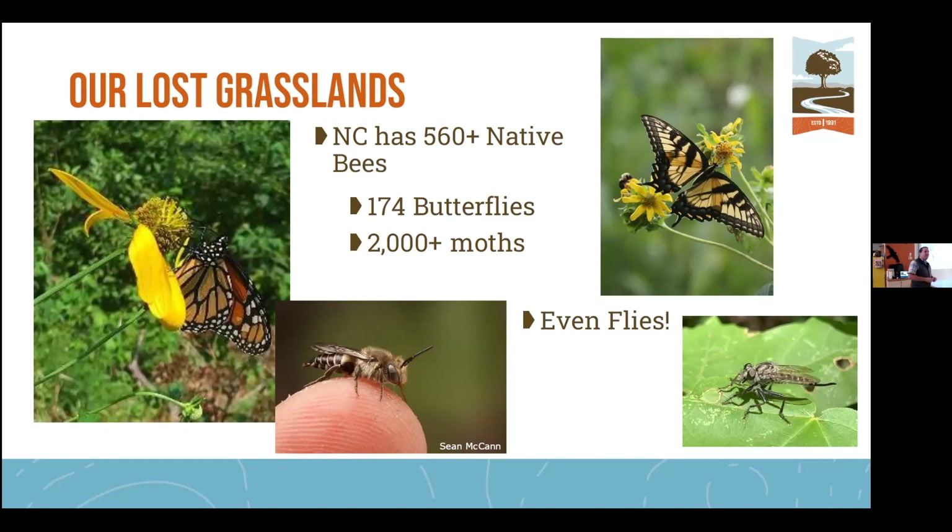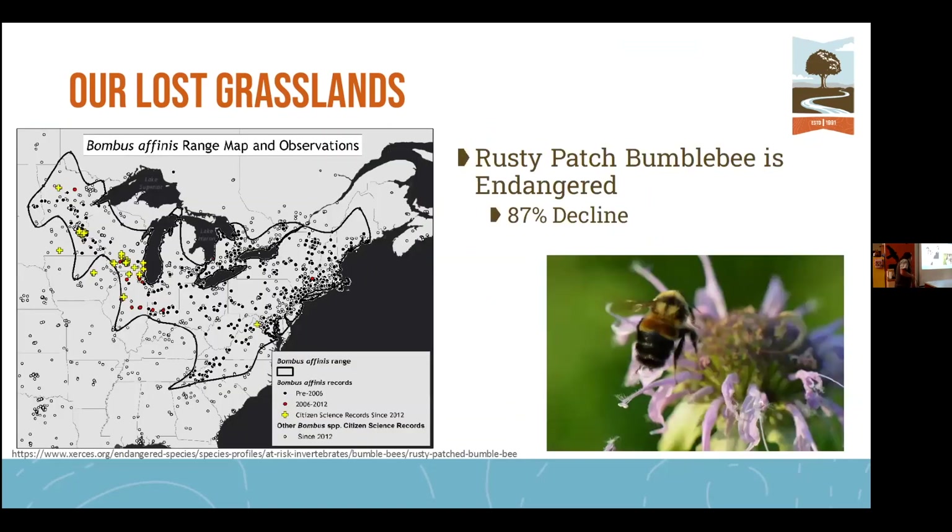Flies are important for pollination — pawpaws are pollinated by flies, and that's a big one they're known for. We've also lost the rusty patch bumblebee, which is now listed as endangered. It was known to come all the way down here into the Carolinas, primarily the foothills and Appalachia, with records from the Charlotte area. Now they're primarily isolated to the upper Midwest.